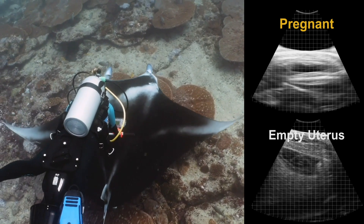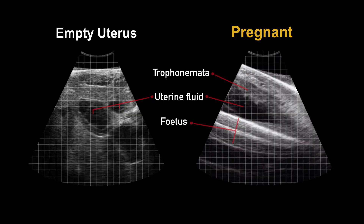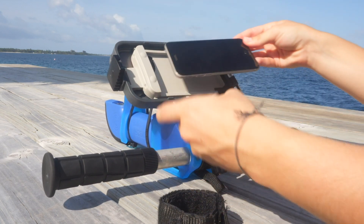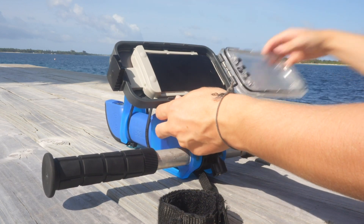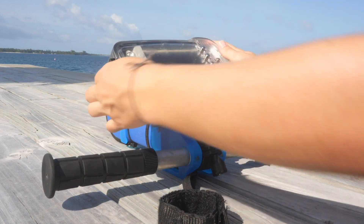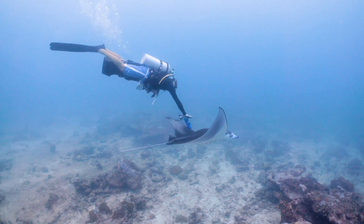Obtaining the first ever accurate scans of wild reef manta rays, the ability to easily differentiate between pregnant and non-pregnant manta rays enables researchers to better understand marine ecosystems. It also enables marine biologists to implement a more effective conservation effort to better serve the needs of manta rays. This innovation in underwater ultrasonography is invaluable in the quest to protect a whole range of threatened marine life.